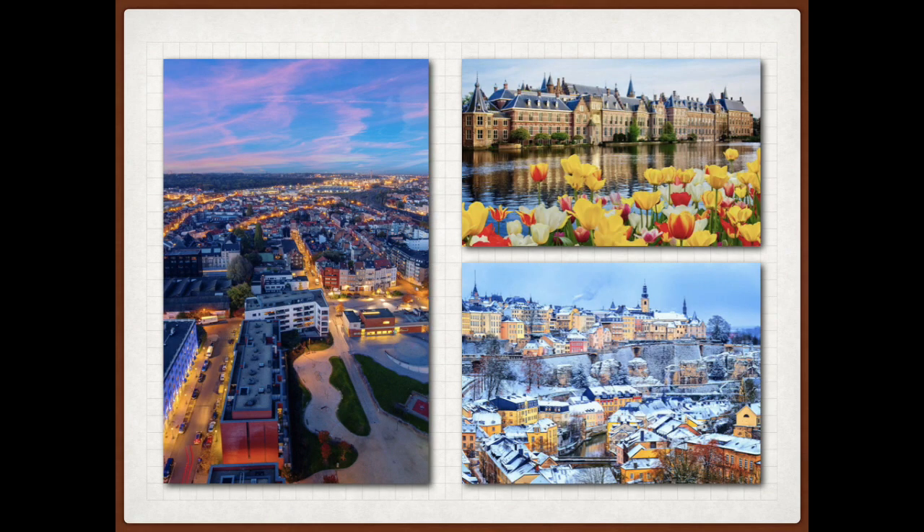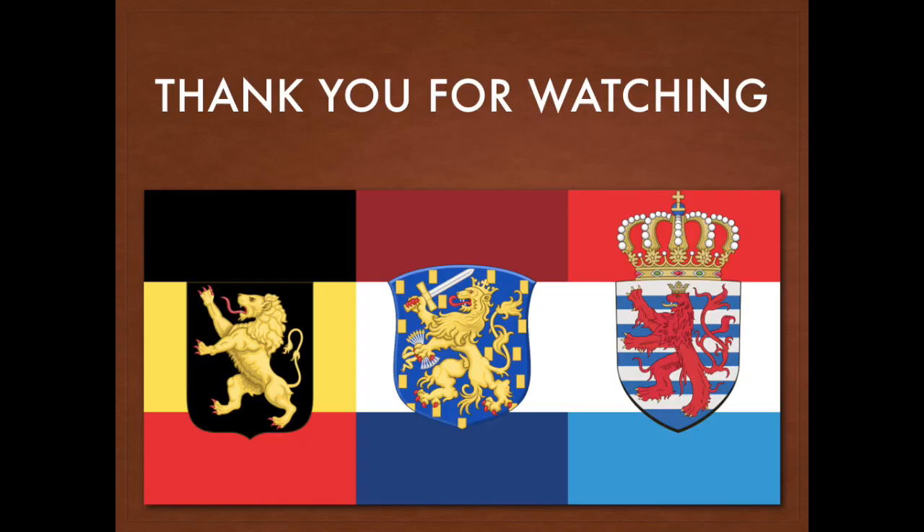Altogether, Benelux would have a fairly large economy, stable government, and a good population to sustain its growth. It would also have one of the world's highest quality of life and happiness ratings, making it a desirable place to live for many people around the world. So what do you think — do you think Benelux will come into existence in the future? Why or why not? Explain it in the comments below. Thank you for watching.